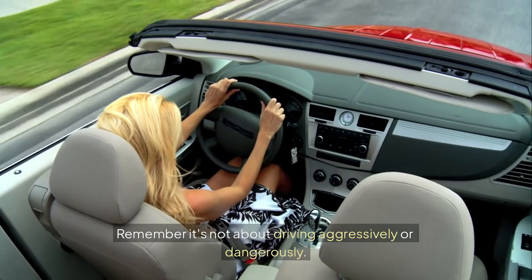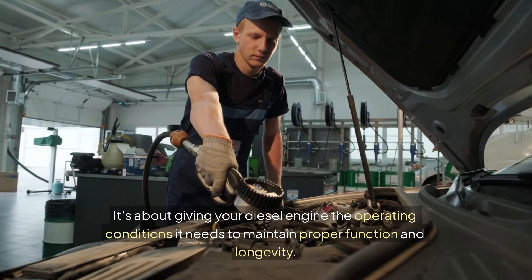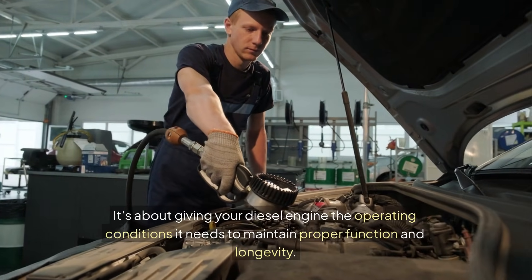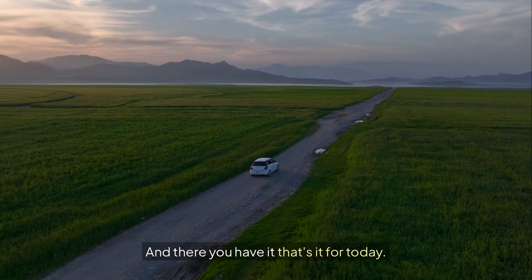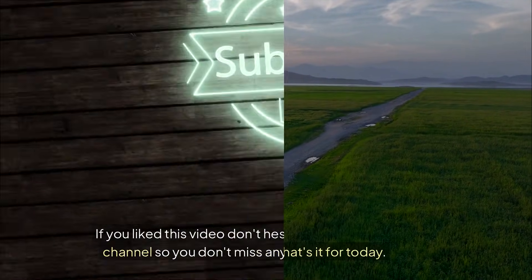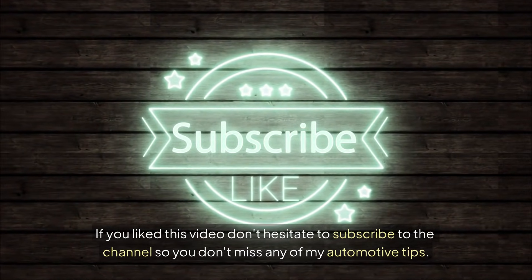Remember, it's not about driving aggressively or dangerously — it's about giving your diesel engine the operating conditions it needs to maintain proper function and longevity. And there you have it, that's it for today. If you liked this video, don't hesitate to subscribe to the channel so you don't miss any of my automotive tips.